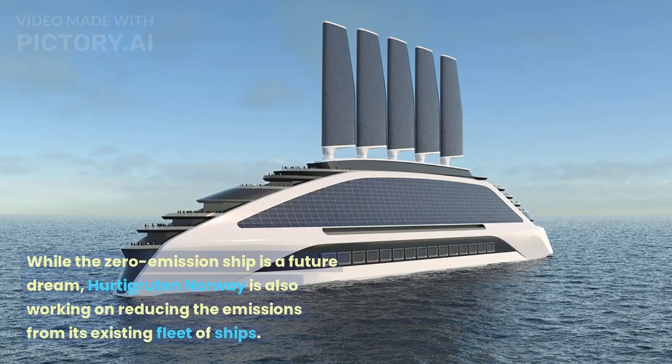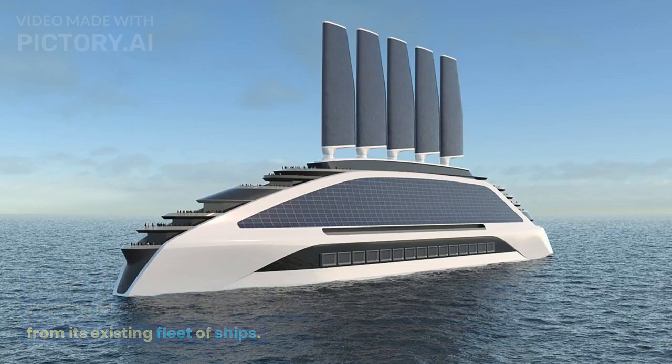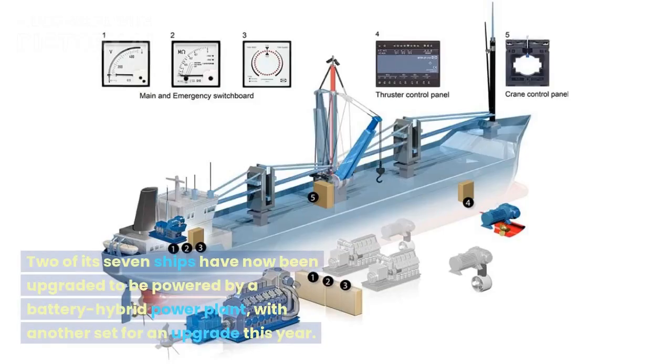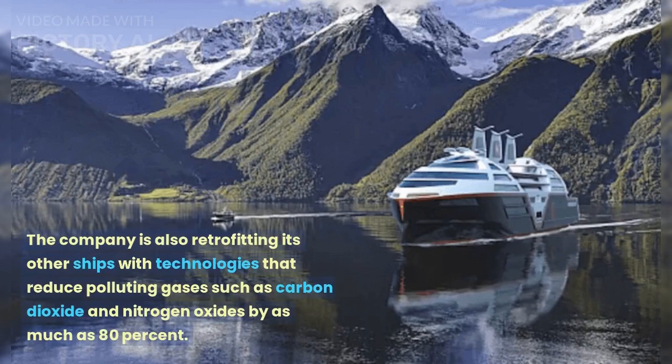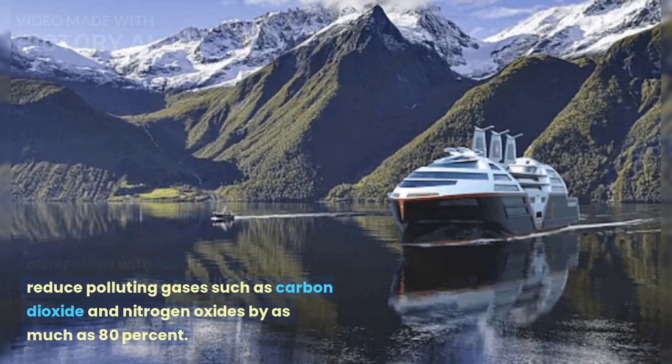While the zero-emission ship is a future dream, Hurtigruten Norway is also working on reducing the emissions from its existing fleet of ships. Two of its seven ships have now been upgraded to be powered by a battery hybrid power plant, with another set for an upgrade this year. The company is also retrofitting its other ships with technologies that reduce polluting gases such as carbon dioxide and nitrogen oxides by as much as 80%.